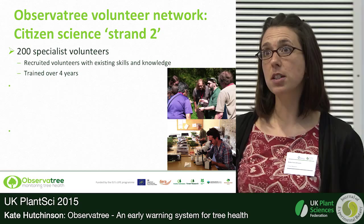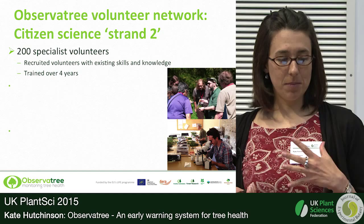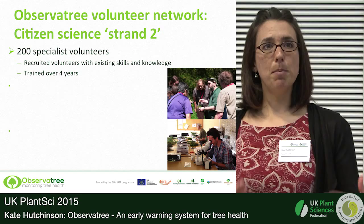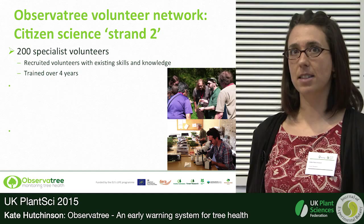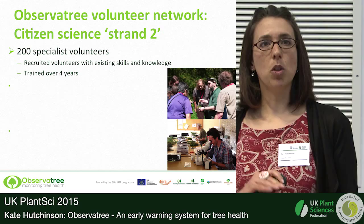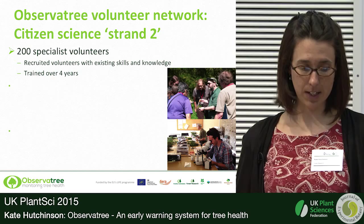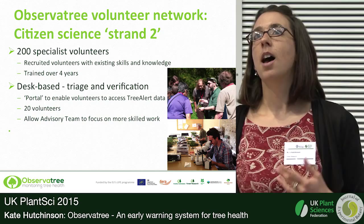The second strand of citizen science involves 200 specialist volunteers recruited by the Woodland Trust, who have been with us for over a year. These are people who already have a really high level of knowledge of at least tree ID, if not some knowledge of pests and diseases. There's quite a commitment involved — we expect them to stay with us for the four years of the project and they'll receive training as the project progresses. On one hand you've got citizen science where anyone can look out for tree pests and diseases and drop in and out; on the other you've got this second layer of more specialised volunteers.